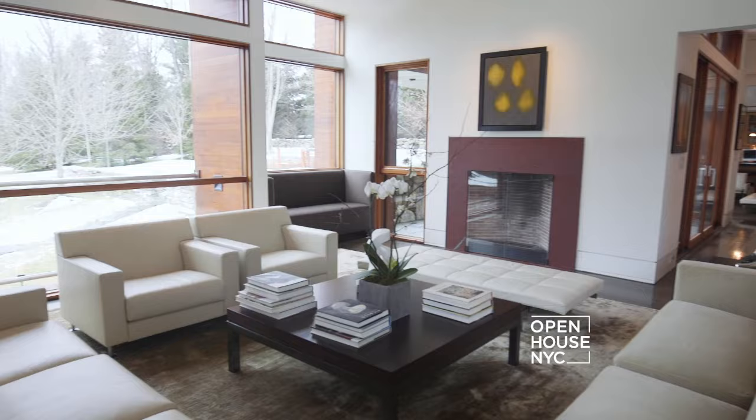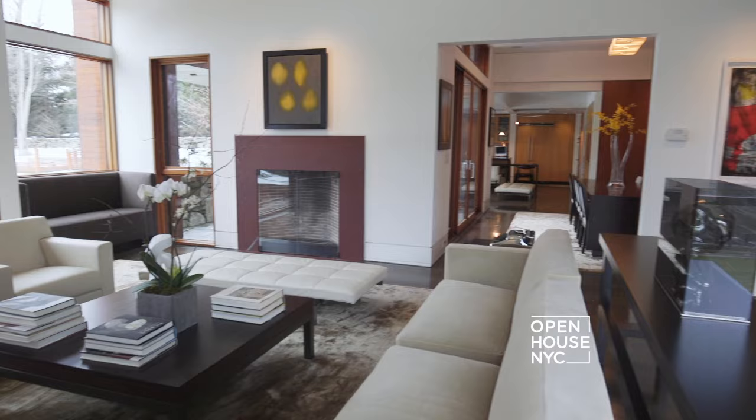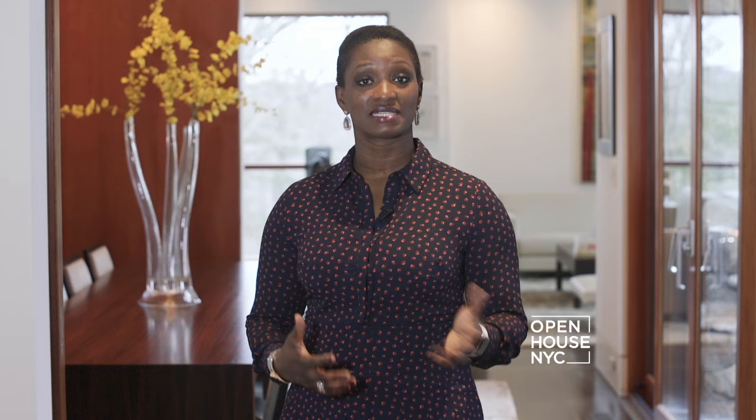Thank you for joining me today on this tour of this mid-century modern house that epitomizes the perfect balance between design and functionality. Au revoir! We'll see you next time.